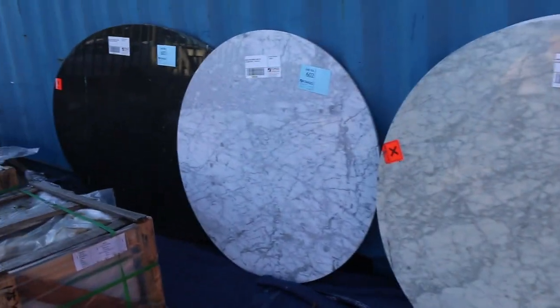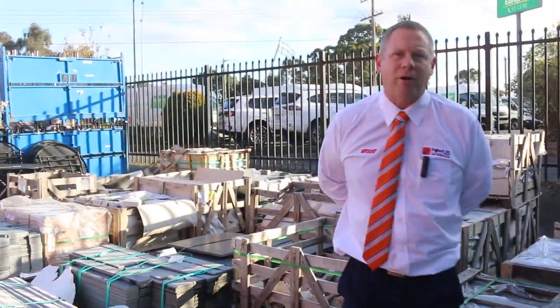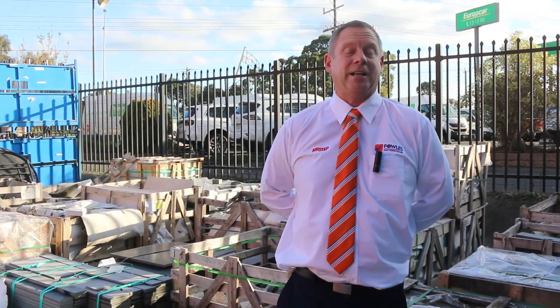Don't forget to check out the carpet and floor coverings auction and also the timber and building materials auction — it all kicks off at 10am tomorrow morning. If you can't make it to the auction, check out the website and put absentee bids on. But the best thing, particularly with the unreserved stuff, is to be here and get in amongst the action. Thanks for watching folks — we'll see you here at 10am.